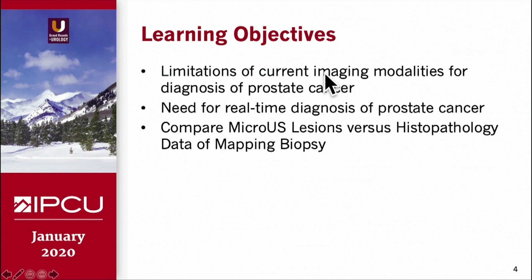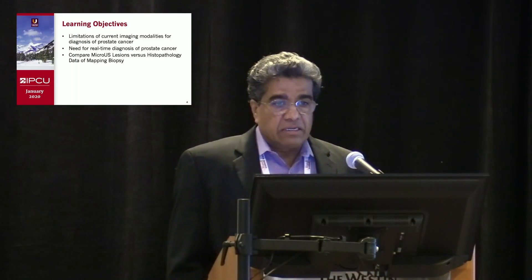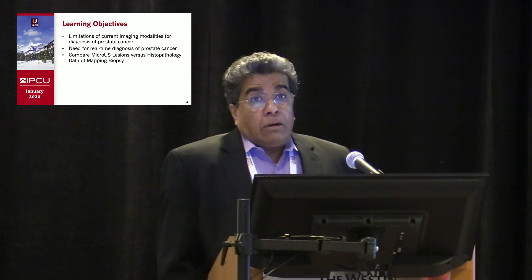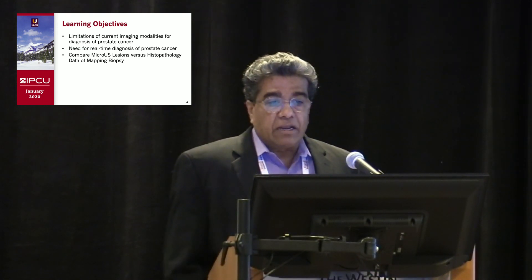The learning objectives are the limitations of current imaging modalities to diagnose prostate cancer, multiparametric MRI being one of the more promising ones currently available, and then the need for real-time diagnosis, and then hopefully compare these micro ultrasound lesions versus the histopathology data of mapping biopsy.